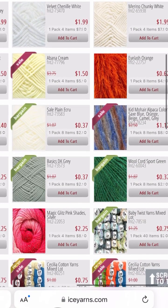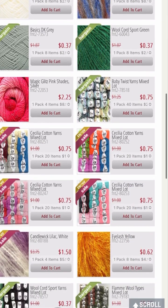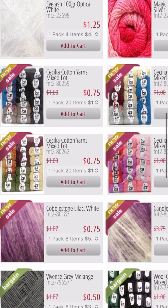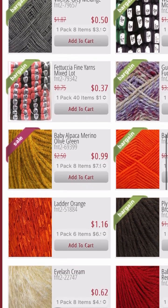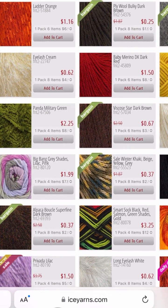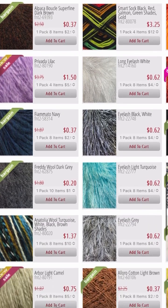You may go down the rabbit hole but it is so worth it. There's a cotton yarn mixed lot — 20 balls for about 20 cents each. There's eyelash yarn for 62 cents, and Panda Military Green for $2.25. There are just so many to choose from.